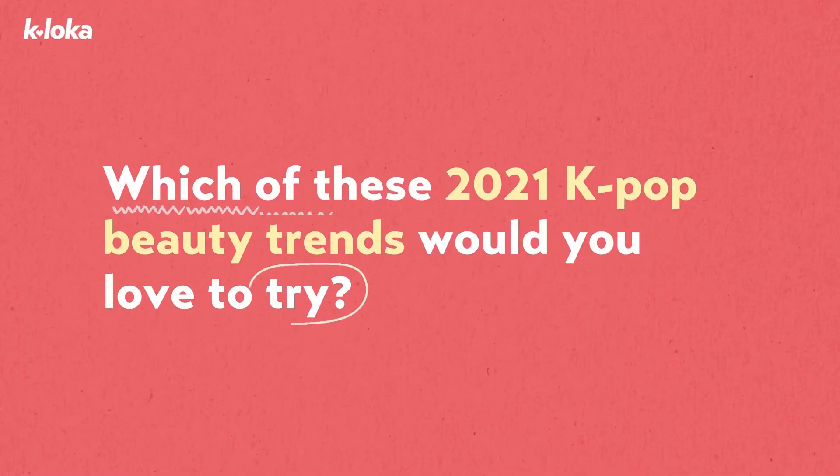So, which of these K-pop beauty trends would you love to try? Comment it down below and don't forget to like this video.